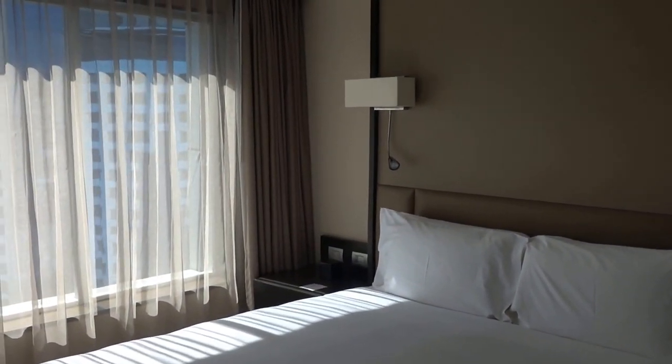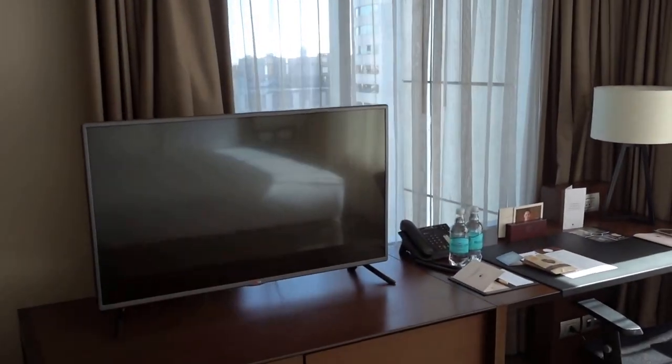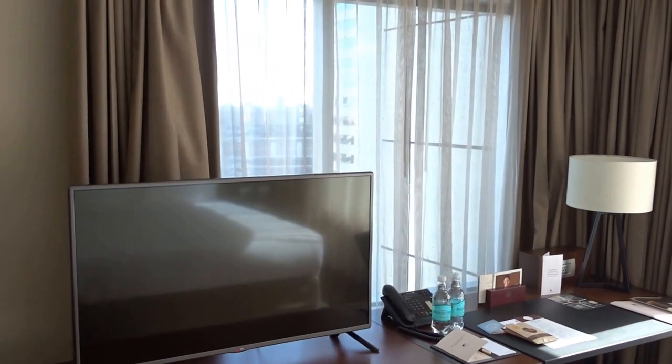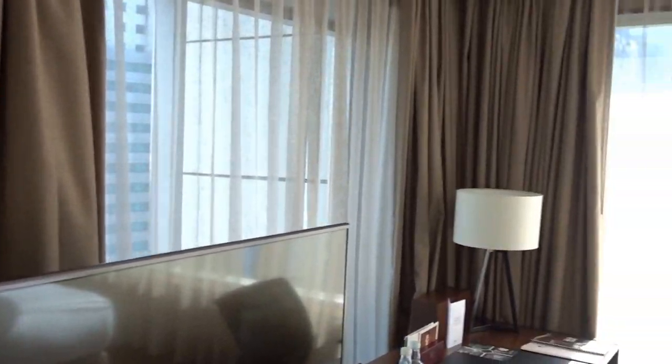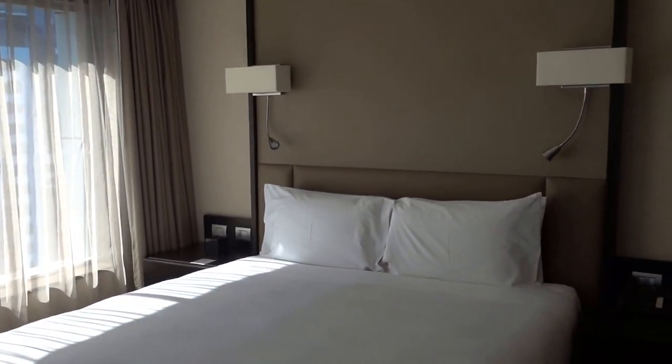I do kind of like this layout, although I think I still may prefer the junior suite at this hotel. I said okay, I'll take this room this time to have a look. I do like that you get more light here in the corner.